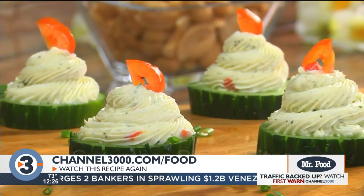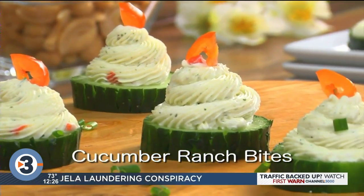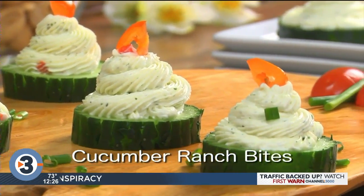To get the recipe for our cucumber ranch bites, as well as all of the other recipes I shared with you, simply go to our website. I'm Howard in the Mr. Food Test Kitchen, where today we found the fresh-from-the-garden way for you to say, ooh, it's so good.